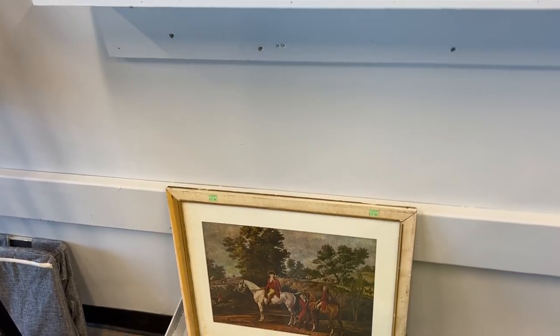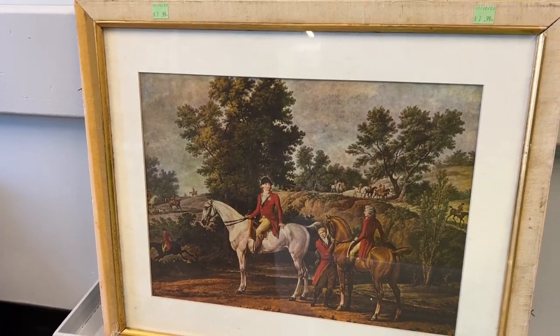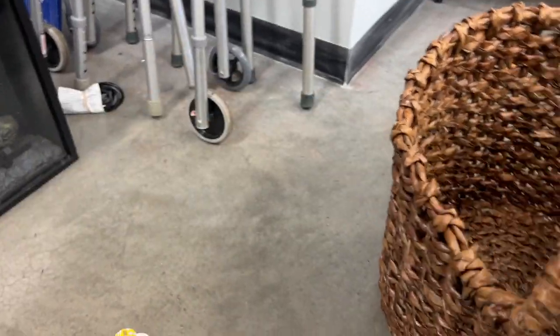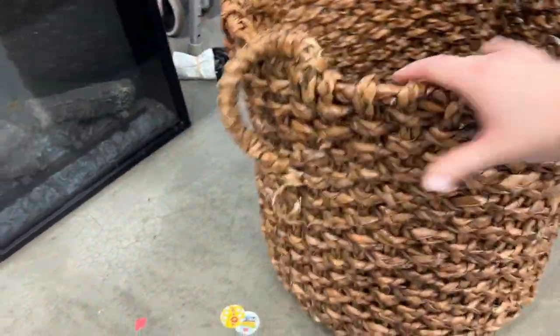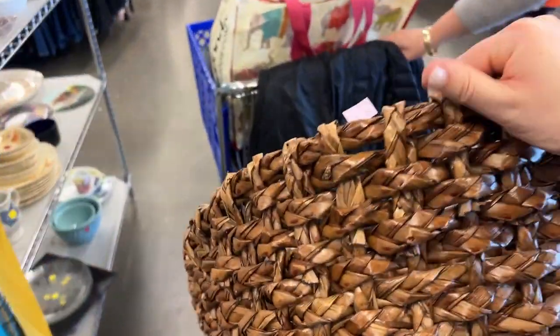Nothing really grabbing me. Some fancy men on horses. This is a really great basket — look at how massive this is. The handles are maybe a little busted, but you can always just cut those off and not use it with handles at all. That is really nice. Is that worth taking home? It's massive — $4.99.